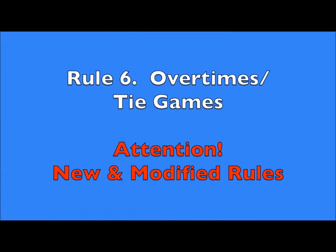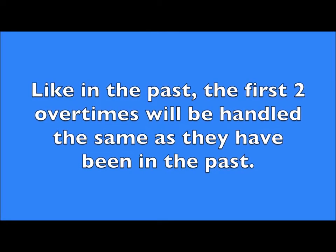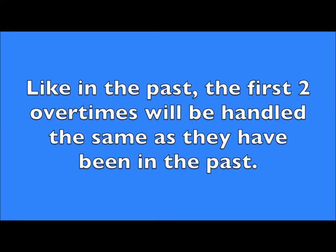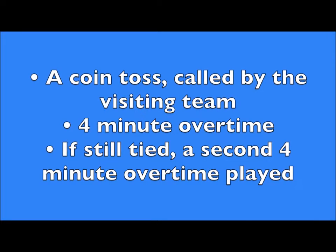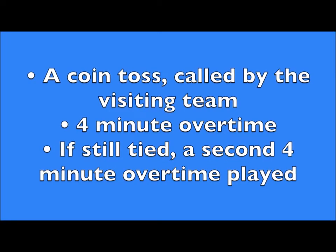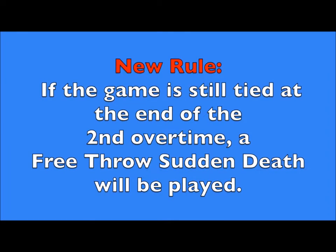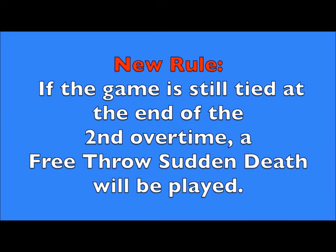The rules for overtimes and tie games have been modified, so please pay special attention to this update. Like in the past, if the game is tied at the end of regulation play, a four-minute overtime is used to find a winner. Officials will meet with team captains for the coin toss, called by the visiting team. Should the game be tied at the end of the first overtime, a second four-minute overtime would be played. However, if the score is again tied at the end of the second overtime, the new rule states that a free throw sudden death will occur.